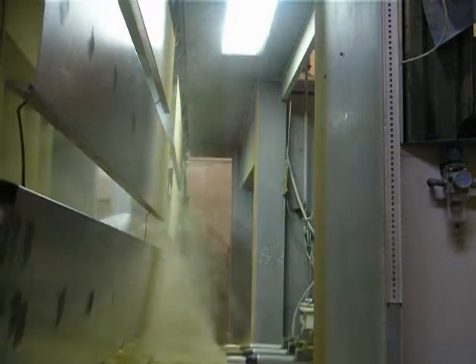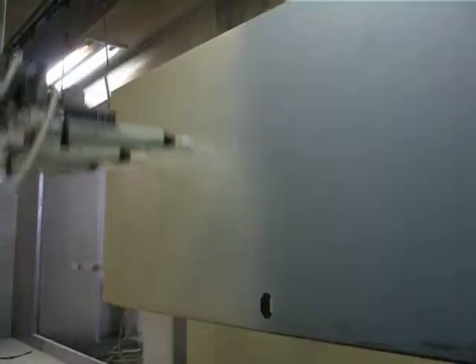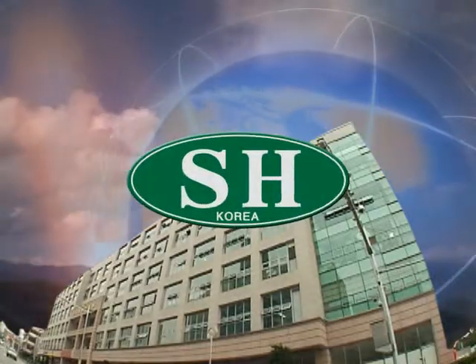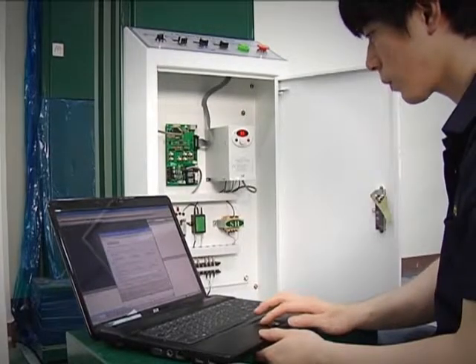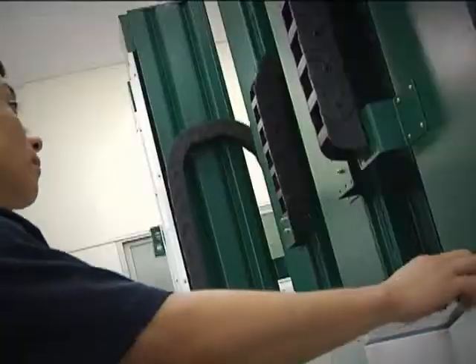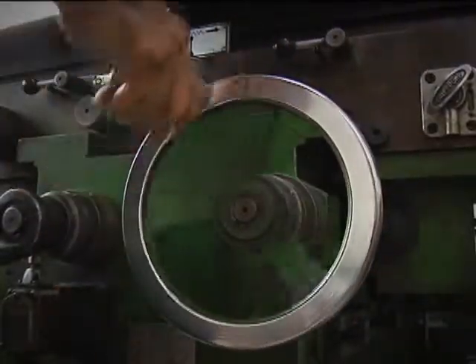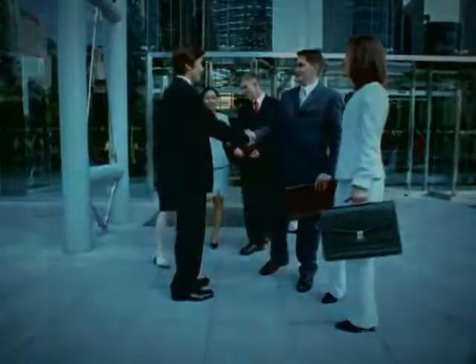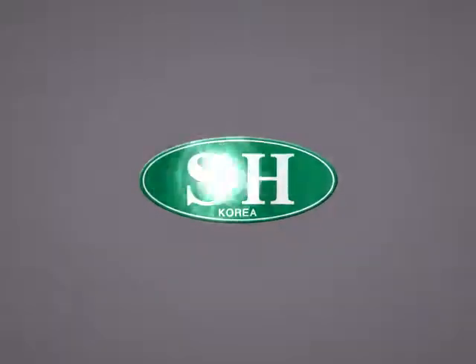The coating equipment of Suho is highly recognized by many businesses due to its excellent features for optimal coating performance. Suho is committed to meeting the various needs of customers based on advanced technologies secured through consistent investment in research and development. Suho promises to consider customer satisfaction as the company's top priority, and to make constant efforts to provide high quality products with specialized design at a competitive price through technology innovation.